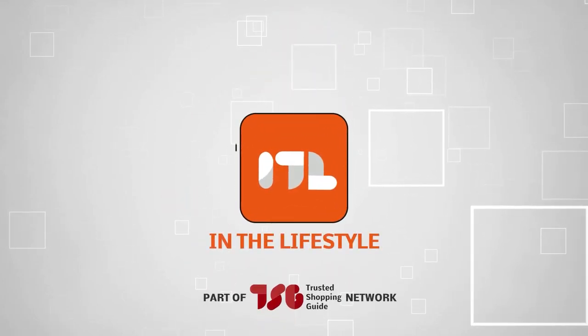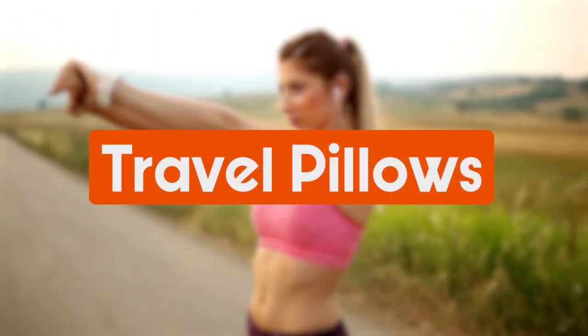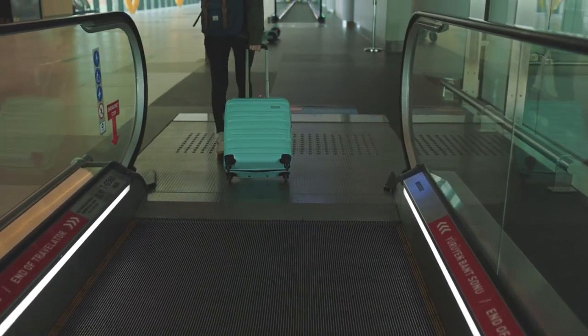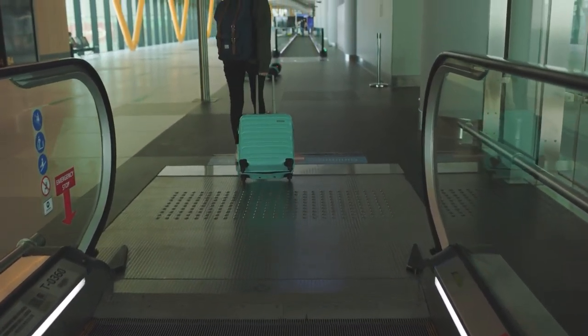Welcome back guys, we're TrustedShoppingGuide.com, and today we are in the lifestyle category. In this video, we'll be sharing with you our best travel pillows. The joys of long flights — they have a way of taking that giddy feeling of adventure and replacing it with pure exhaustion and discomfort.